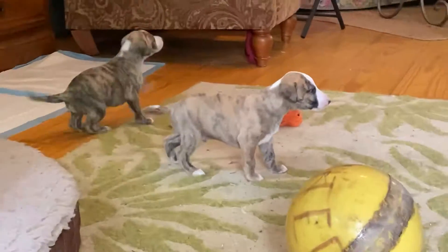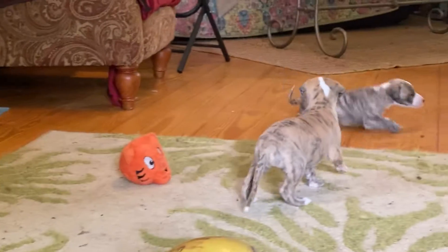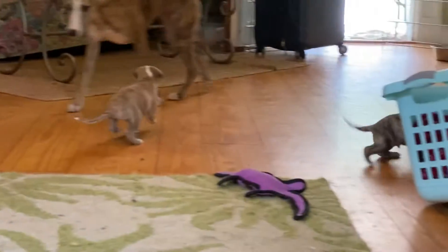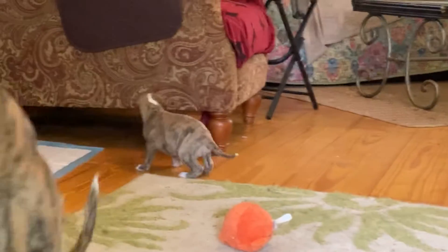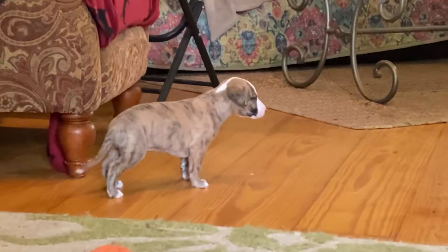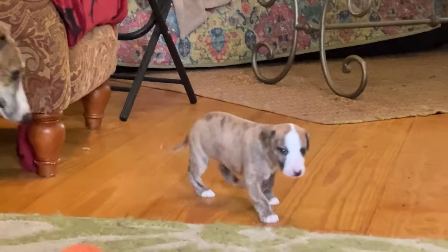Okay, puppy's out in the living room. Okay, that's the red boy number two. Look at that, he stopped and stacked.